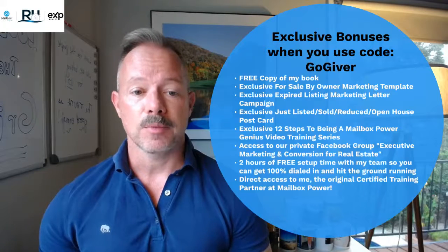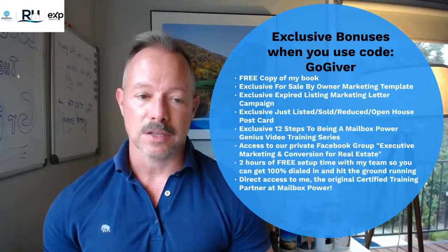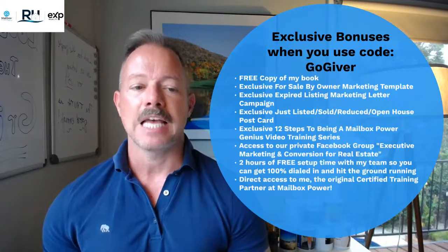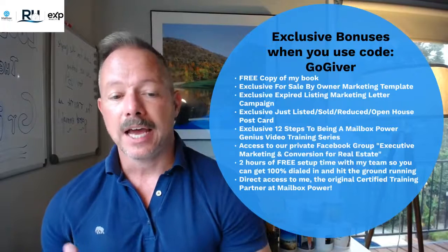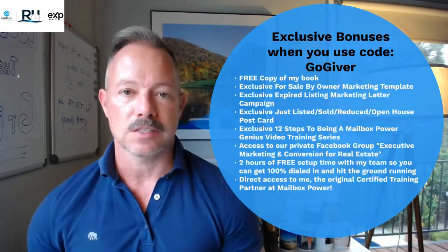You're also going to get copies of the for sale by owner marketing templates, the expired listing marketing templates, the just listed, sold, reduced, and open house postcard templates. And then I've created the 12 Steps to Becoming a Mailbox Power Genius video series — you'll get exclusive access to that, and access to our private Facebook group, Executive Marketing and Conversion for Real Estate.